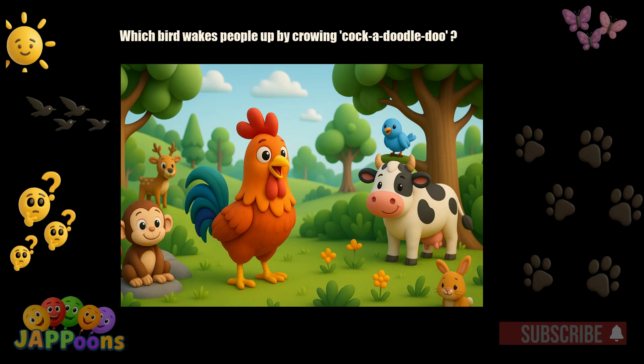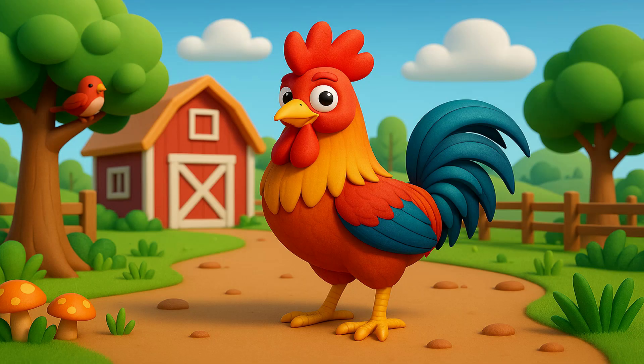Which bird wakes people up by crowing, cock-a-doodle-doo? Yes, it's the rooster. Roosters crow loudly at sunrise.